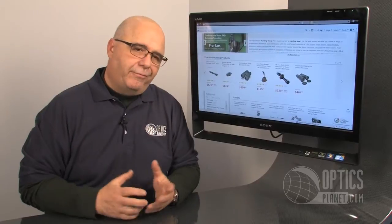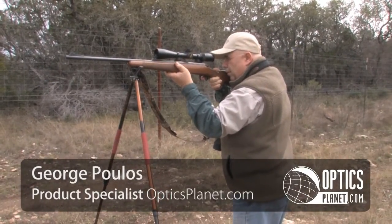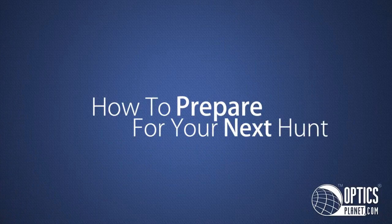Hi, I'm George from OpticsPlanet. If you're like most of us, we get excited about an upcoming hunt and forget about all the details involved in preparing properly for that experience. Here are a few thoughts and ideas that might help you prepare for your upcoming hunt.